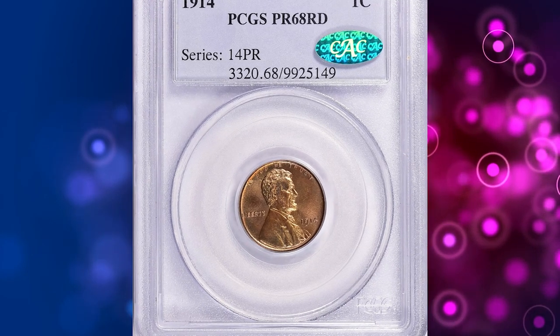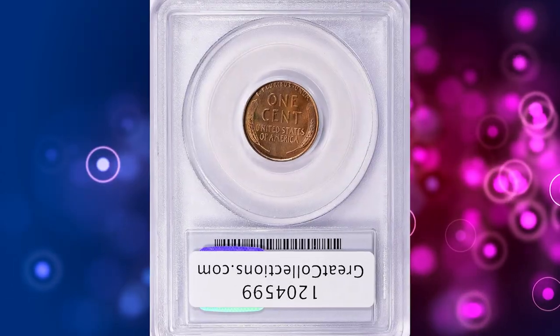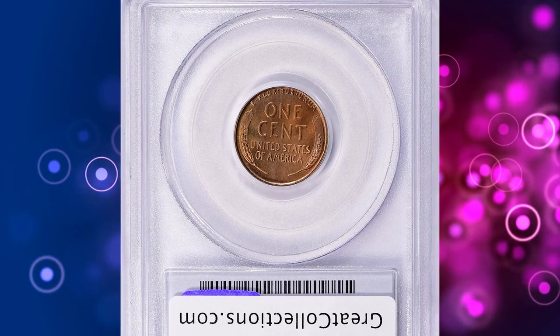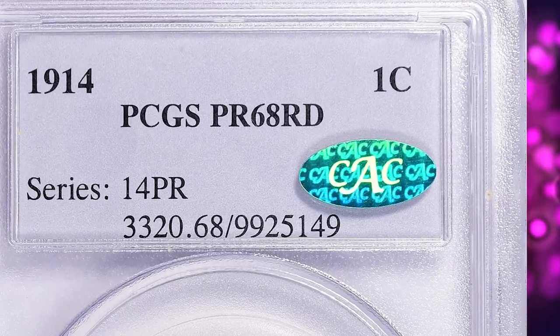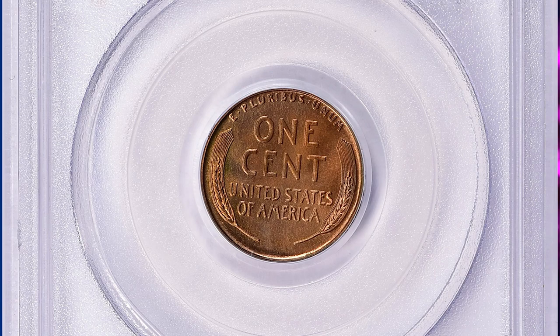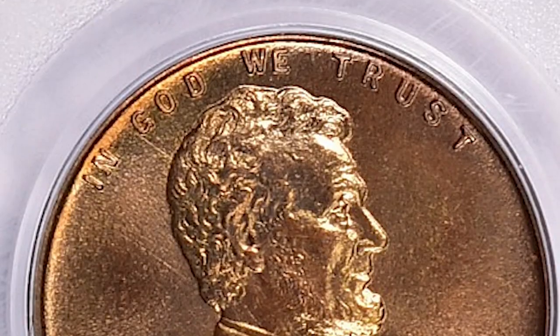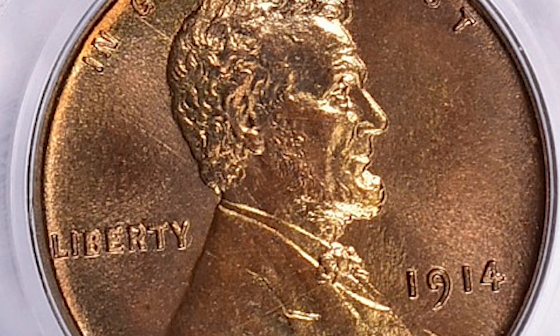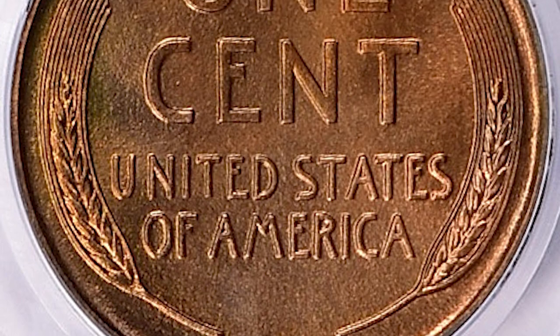Number 3. Here is a 1914 Lincoln cent in PR67 Red condition — a CAC proven superb gem. A CAC sticker, in the context of numismatics — the study and collection of coins — stands for Certified Acceptance Corporation, a third-party grading service that evaluates and certifies the quality and authenticity of coins. CAC experts examine coins independently, looking for criteria that indicate exceptional quality.